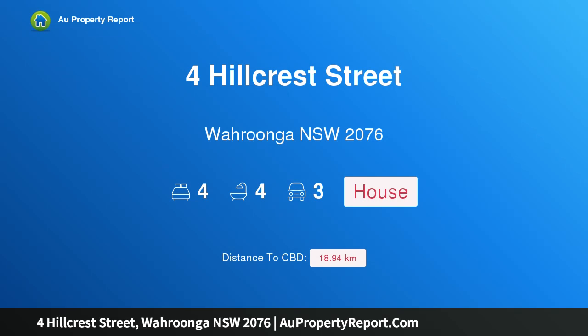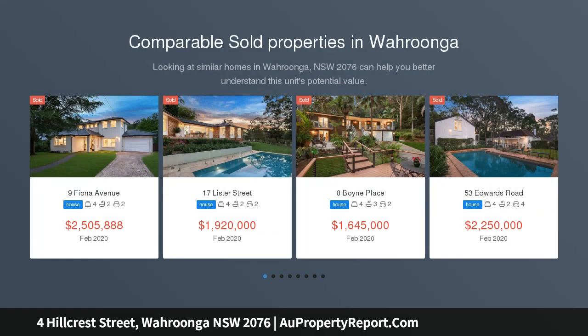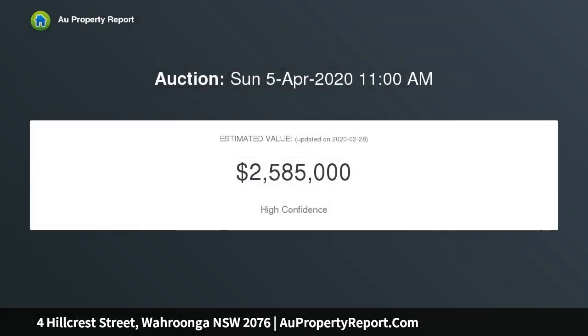Hi, I am glad to introduce this property at Hillcrest Street, Wahroonga NSW 2076. An architect-designed residence in a blue ribbon locale, commanding a generous block in a secluded blue ribbon cul-de-sac. This benchmark home was designed by acclaimed architect Ed Lippmann, exemplifying the revolutionary design principles of modernism. It's only steps away from the school and just a short walk to Wahroonga village and station.